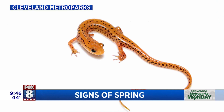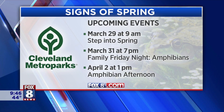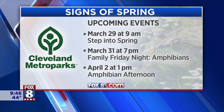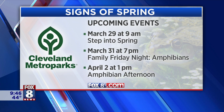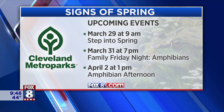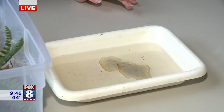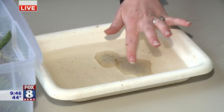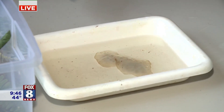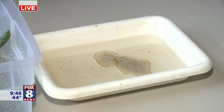The metro parks have a few programs coming up. This Friday here at North Chagrin Nature Center we have a Family Friday Night at 7 o'clock — we're going to be talking about amphibians, going on hikes looking for these guys, and also looking for their eggs, which look kind of like a big gelatinous ball. It actually feels like a big thing of jello, and inside is a bunch of little salamander eggs.